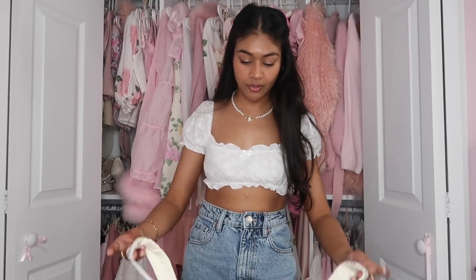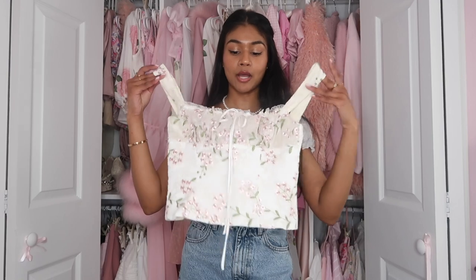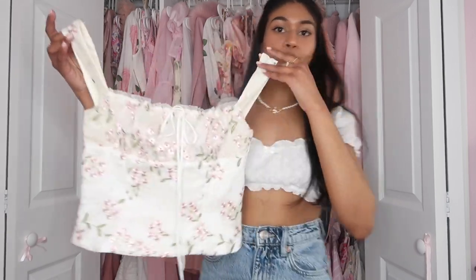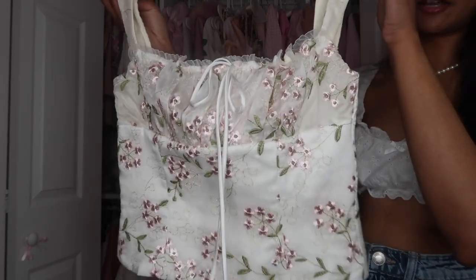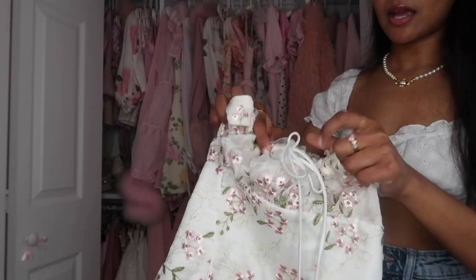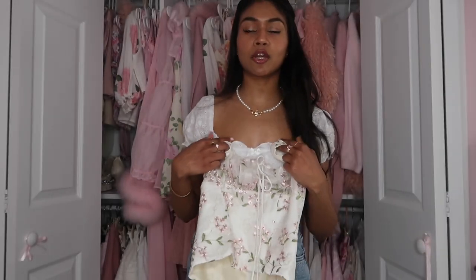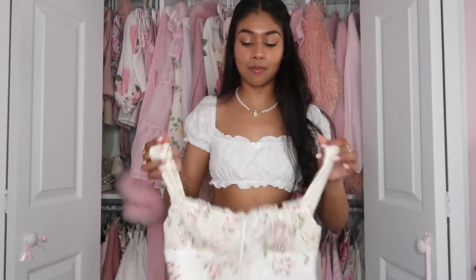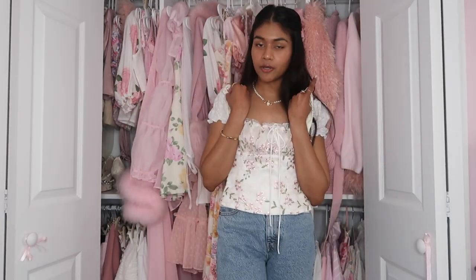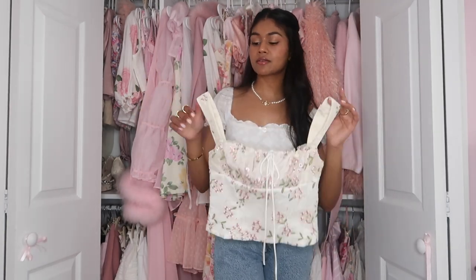I got another thing from House of CB and it's just this little top. This is so adorable — very modern princess, spring vibes. Look at the detailing, it is to die for, and you can tie this and it tightens. If it's too big or too small, you can loosen it or tighten it up. This is just so stunning. I kind of like this with a pair of jeans or jean shorts.